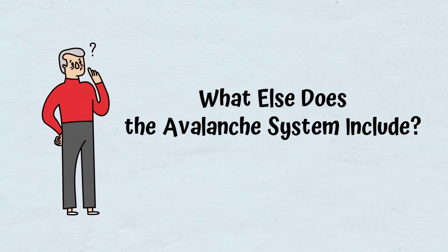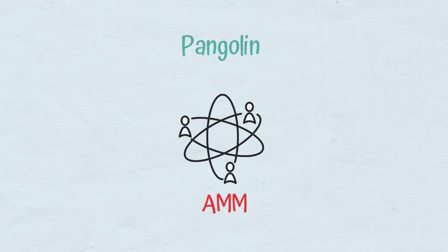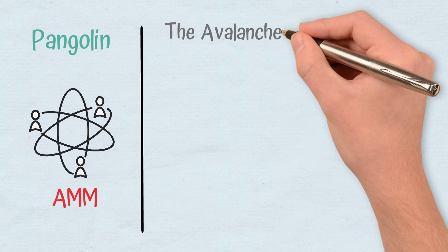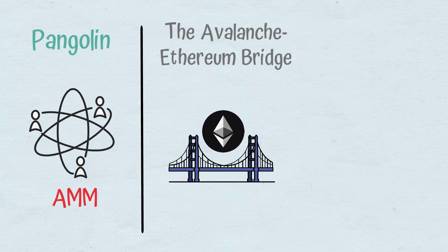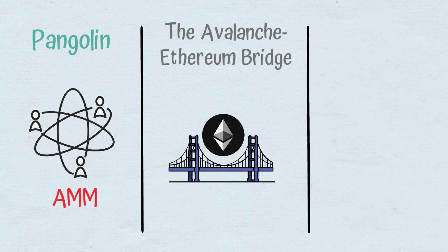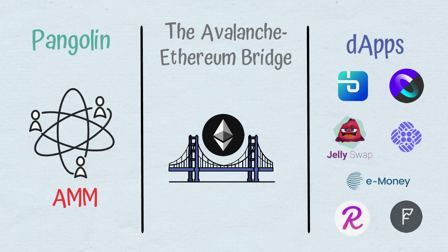What else does the Avalanche system include? Pangolin, a decentralized exchange that works as an AMM. The Avalanche-Ethereum bridge, which makes Avalanche compatible with Ethereum, facilitating the transfer of ERC-20 tokens. Among the best-known are BZX, Prosper, JellySwap, Union, E-money, Reef, and Frontier.